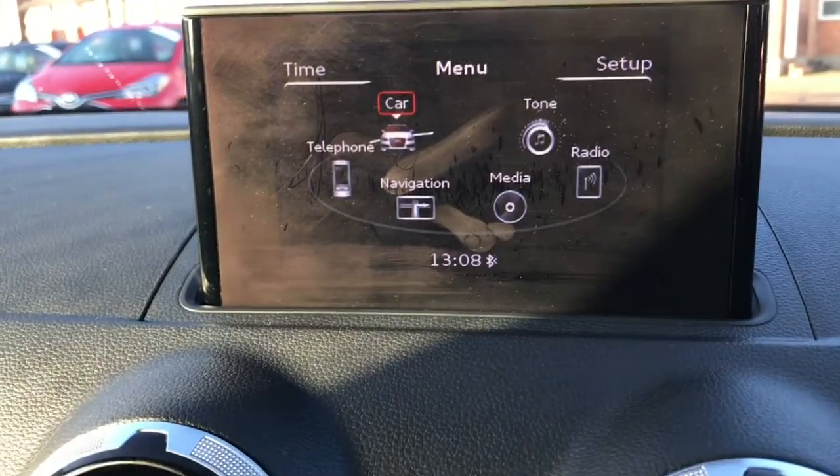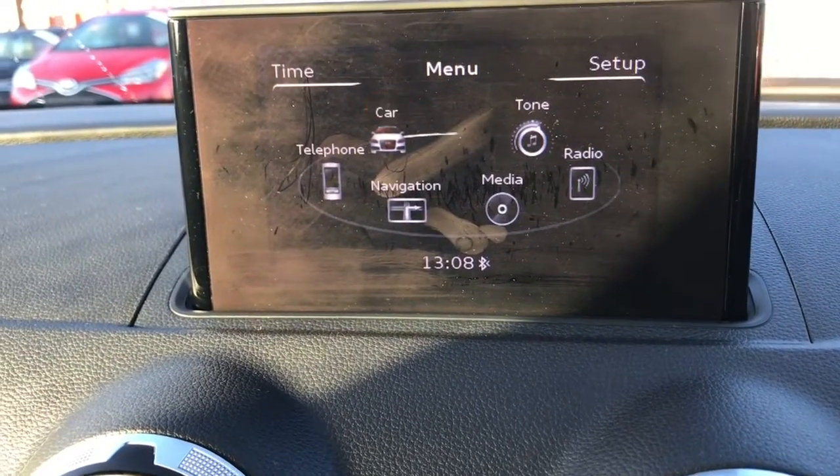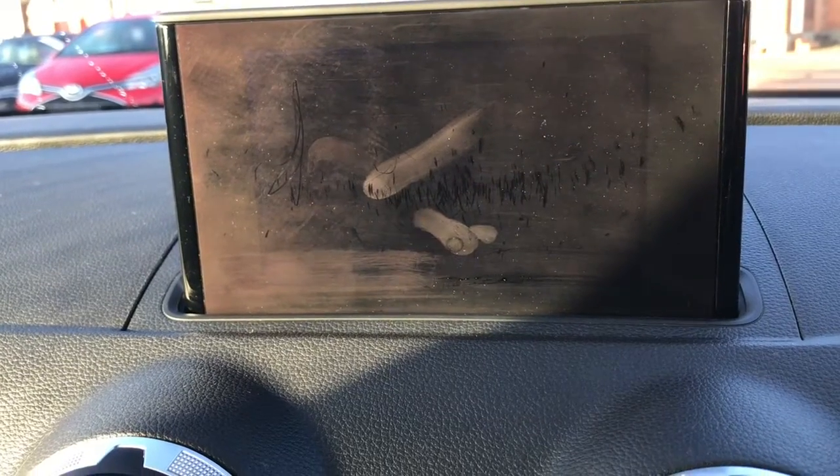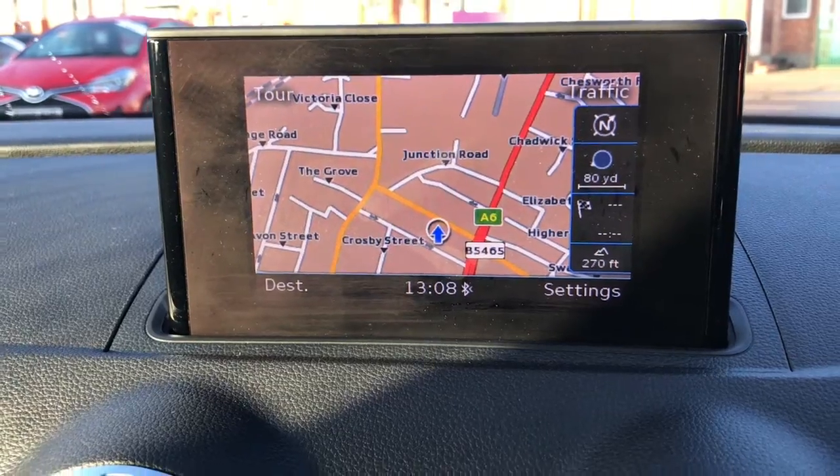Got your heated windscreen and your 5.8 inch display. You've got your Audi drive select, Bluetooth, and satellite navigation.